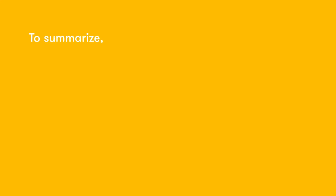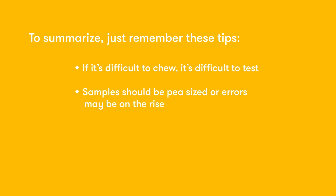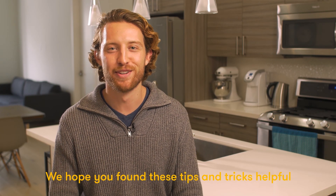To summarize, just remember these tips: If it's difficult to chew, it's difficult to test. Samples should be pea-sized or errors may be on the rise. When in doubt, take some out. We hope you found these tips and tricks helpful. Happy testing!